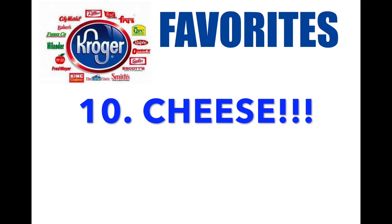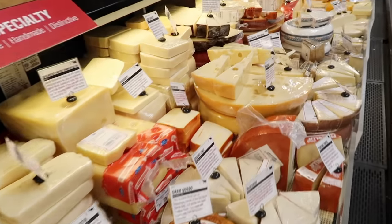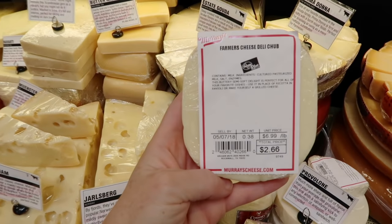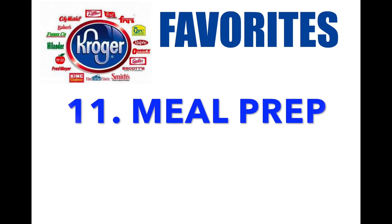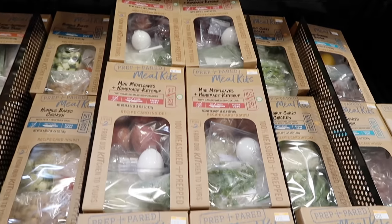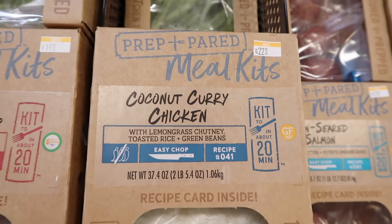Number ten: cheese. If you have never looked at Kroger's cheese selection, go check it out — I swear they have every cheese you can imagine, and not just your normal cheese. These are specialty cheeses; if you're going to make a cheese tray, you've got to use this. I'm going to take one home as my special cheese for sandwiches. Number eleven: meal prep. If you have a smaller family of two or three, these meal prep kits come with everything you need to make them. My husband and I had one for our date night and it was delicious — the coconut curry will change your life.